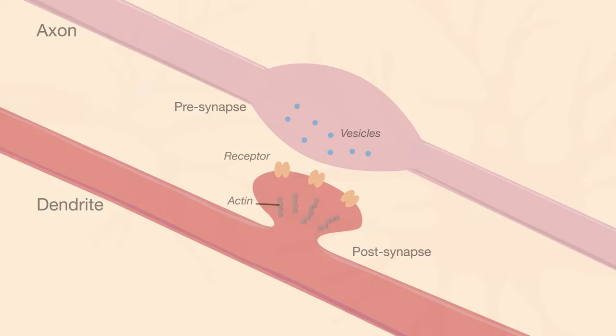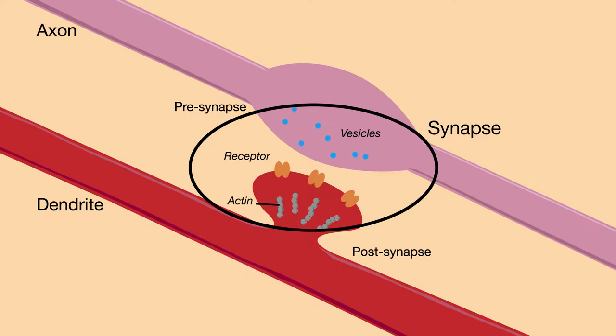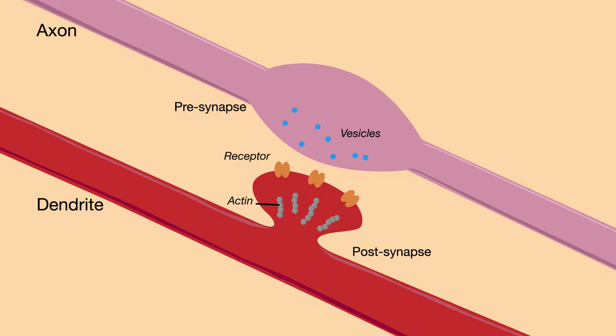Memories are encoded in the trillions of connections made between neurons. These connections, or synapses, are found along the branching dendrites of neurons, where information is transferred. Many synapses occur on even more specialized structures called spines, which look like tiny bumps on dendrites.